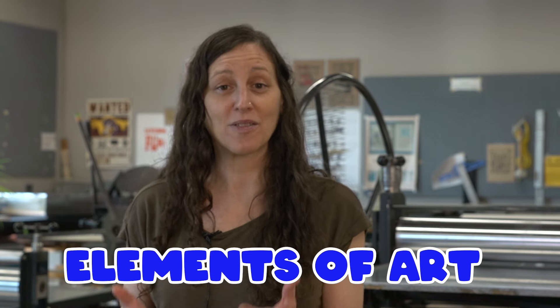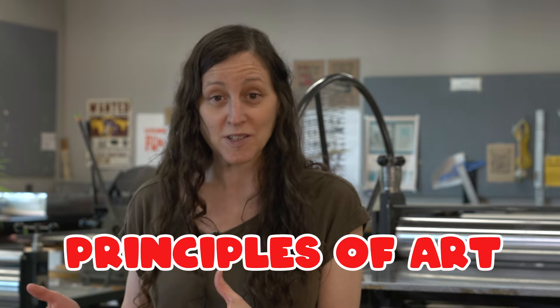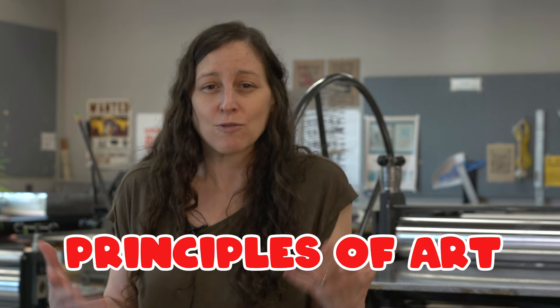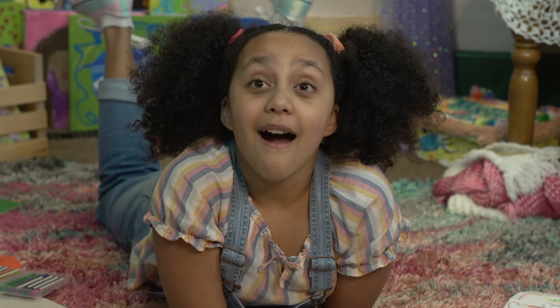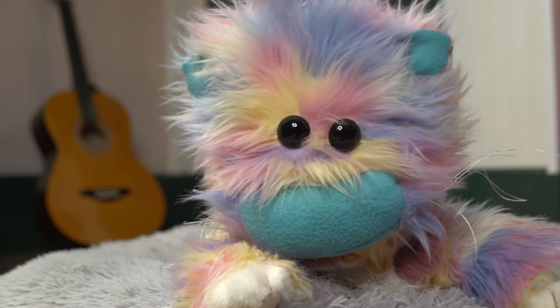So there's principles of art and there's elements of art. The elements of art are the things that you use to create the work itself, like color and value and line and texture and even working with letter forms. But the principles of art, those are the sort of general rules that you follow that help you put all the pieces together in a harmonious way so that you can create something that's really beautiful. So we're talking about harmony and unity and balance and even things like rhythm and repetition. And all of these things work together to create something that's simple in its form and beautiful.